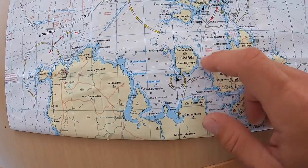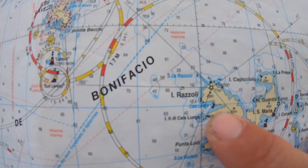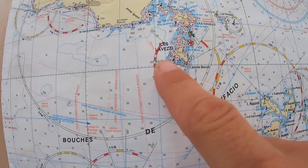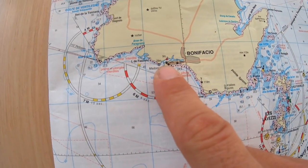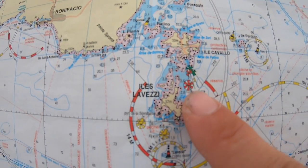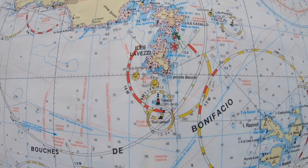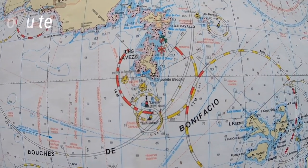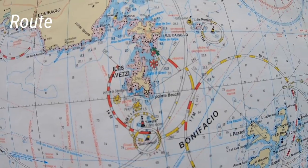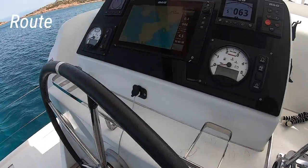Let's do the check on the other engine. Now we've made our level check and we know where we're going. We are somewhere here in Razzoli — we're going to Bonifacio right here. We're going to pass through La Vesia island — it's going to be beautiful. There's Cavallo island here too. Now we need to make this course on our plotter GPS and set everything up electronically.